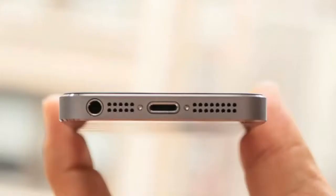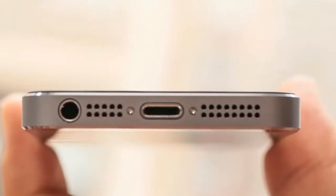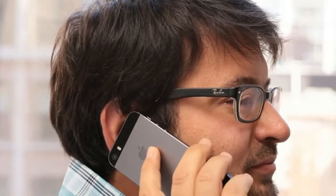As expected, the device comes packaged with a pair of Apple EarPods and a Lightning Connector charger. The handset measures 4.87 inches tall, 2.31 inches wide, and 0.30 inch thick.